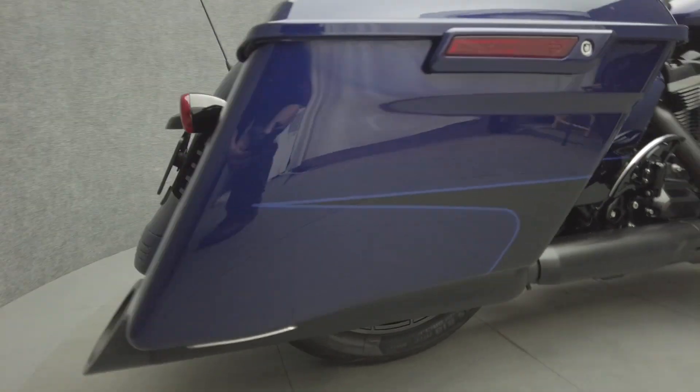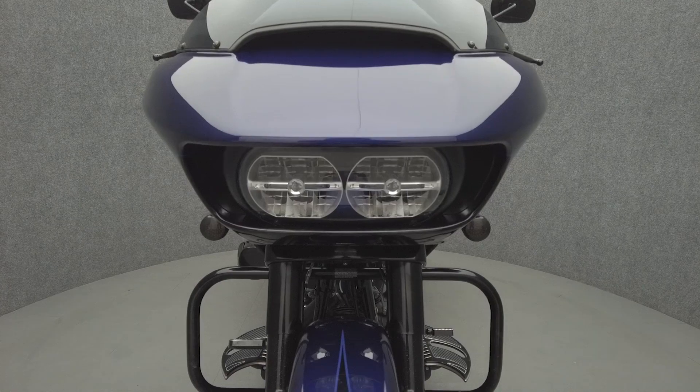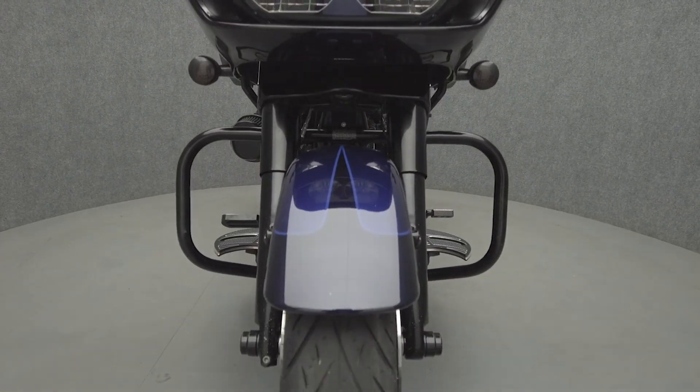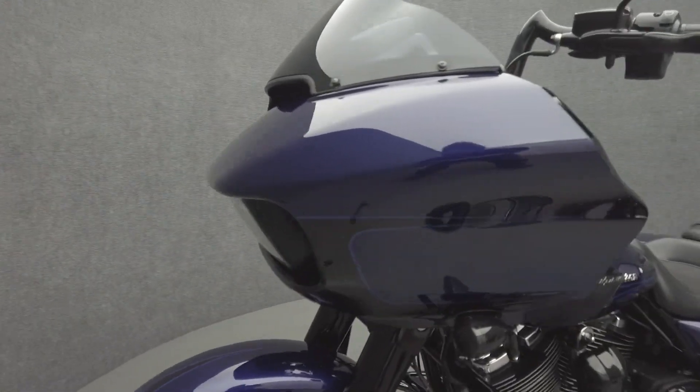The Road Glide offers weather protection and spacious saddlebags that allow it to thrive on long trips. Powered by a 114 cubic inch V-twin motor, the Road Glide Special puts 118 foot-pounds of low-end torque through a six-speed transmission. It weighs in at 820 pounds and has a 27-inch seat height.